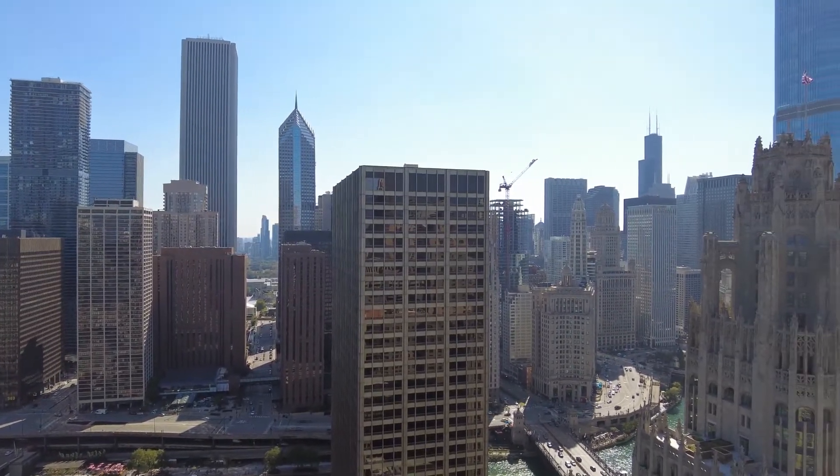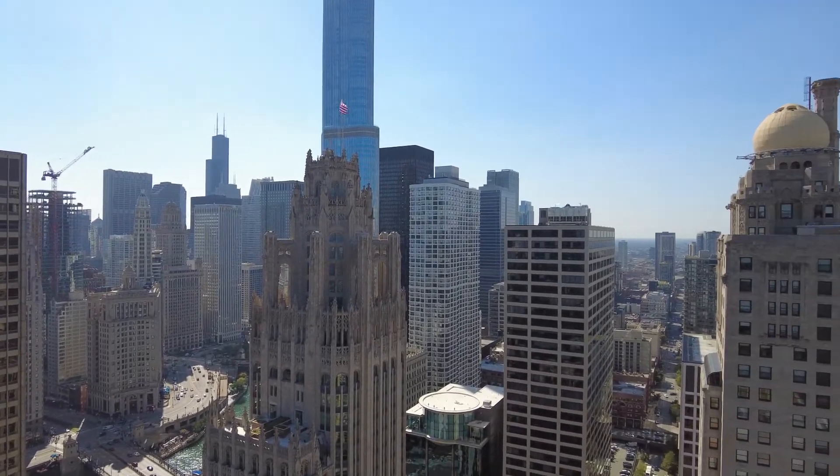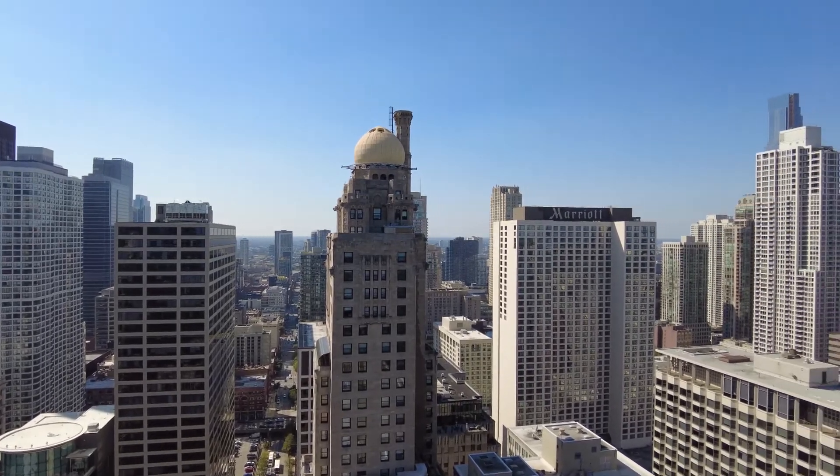Turning east for a view over the Loop skyline and Tribune Tower, then panning toward Michigan Avenue's Magnificent Mile, also a short block away.